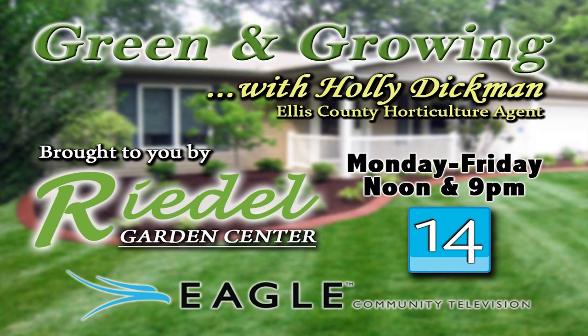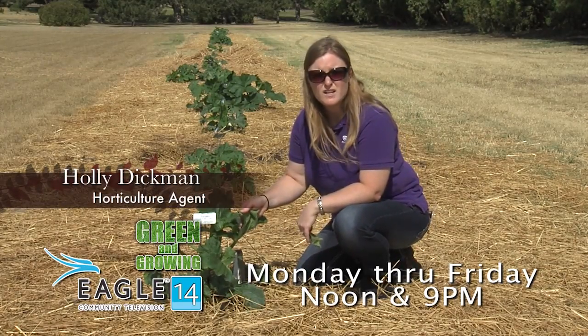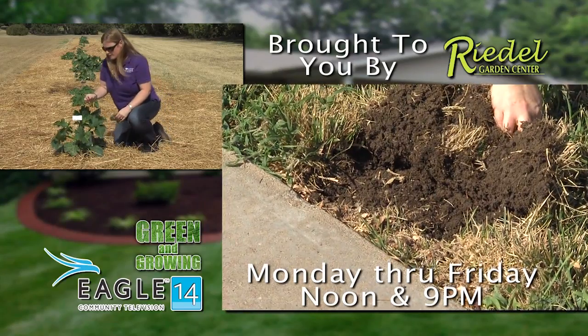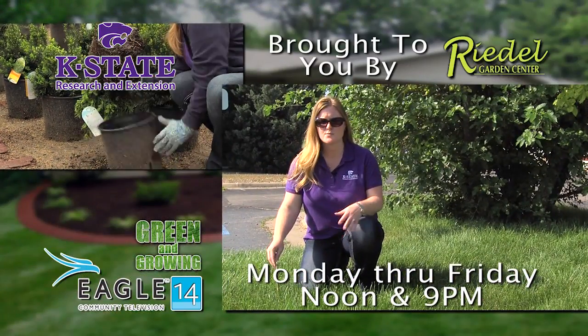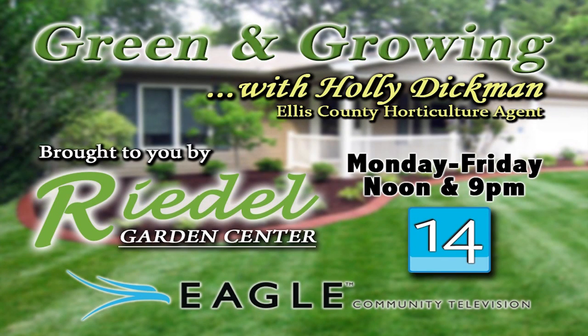Don't miss the Green and Growing show, airing noon to 9 p.m. on Eagle TV. Ellis County Horticulture Agent Holly Dickman will identify common lawn and garden issues while providing up-to-date information. Watch weekdays on Channel 14 or 614. Green and Growing brought to you by Riedel's Garden Center, a full-service garden center west of Hayes on Highway 40, and Eagle TV.